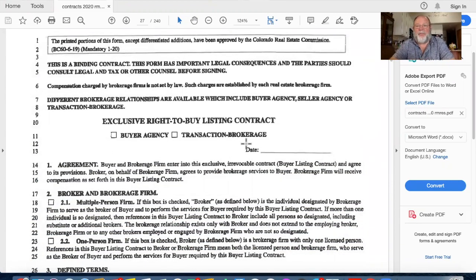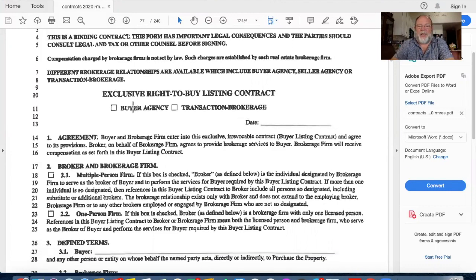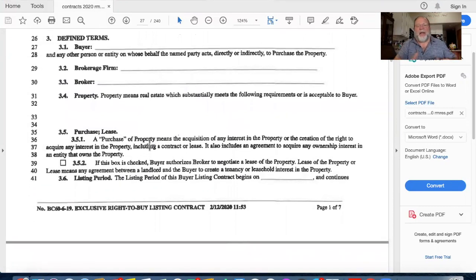Now we're done with the seller and moving on to the buyer. You've got the sign in the front yard, the house is listed with the MLS, and in walks a buyer who'd like to buy a house. We're going to go through the exclusive right to buy - it will go faster because it's almost identical to the exclusive right to sell, just in reverse. Buyer's agency or transaction broker - I'm going to start as a buyer's agent. Multi-person firm: I'll tell the buyer I have many agents in my firm. I name the buyer; brokerage firm is still Keller Williams First; broker is still me. For property, I can be general - a single-family or multi-family residence in Northern Colorado.